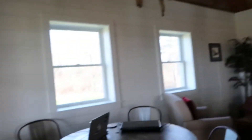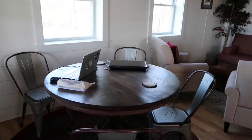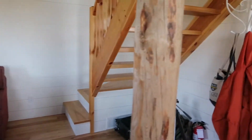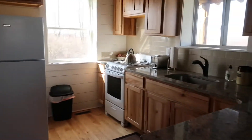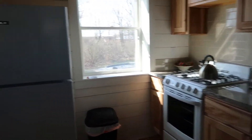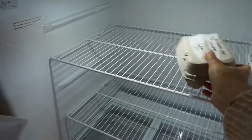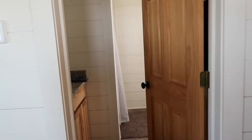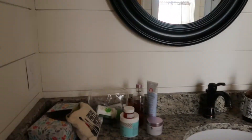Without further ado, here's a quick tour. Right now I'm on the first level — when you come in there's the dining table which we set up as our workstation, and there's a little bit of a living room. There's a kitchen with everything you need — coffee, kettle. The lady who runs this place, Martha, also left us some eggs from the farm which was lovely. There's also a really nice spacious bathroom.